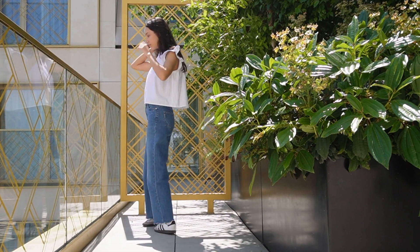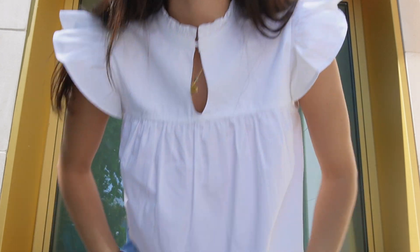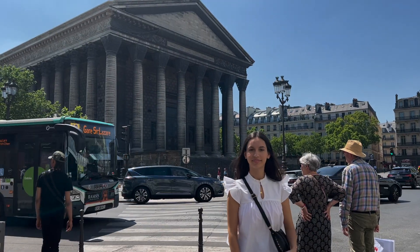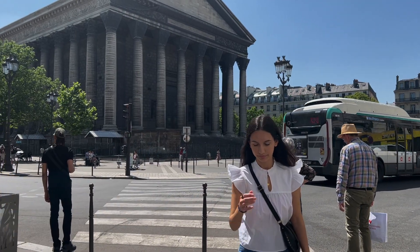Today I'm wearing this shirt that I bought in New York at Aritzia, and then these Paige jeans and my sandals. I'll try to link as many items as I can find in the description below.